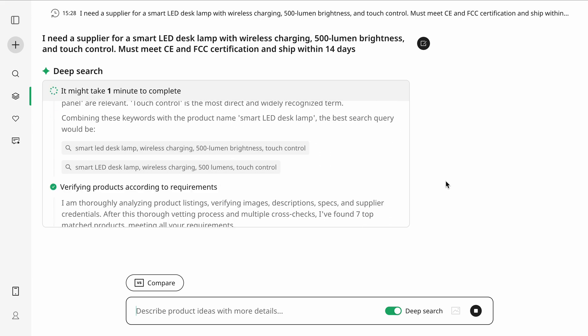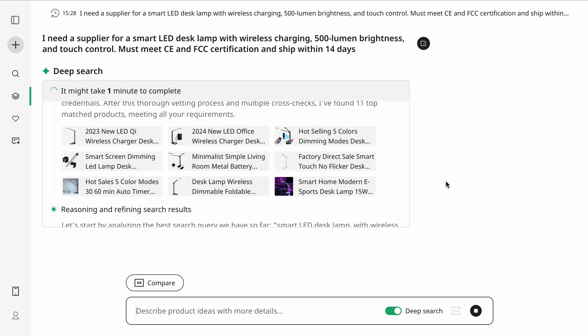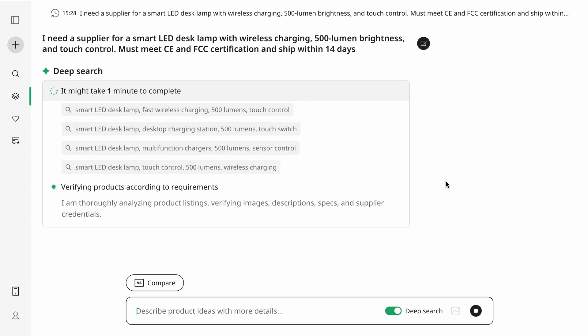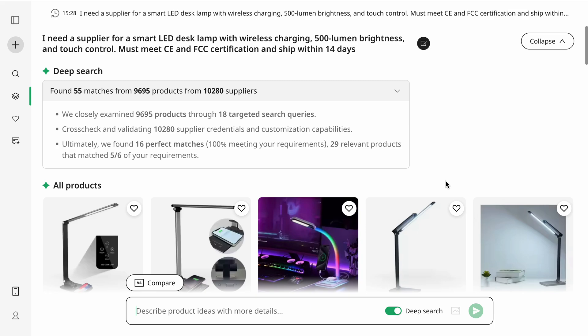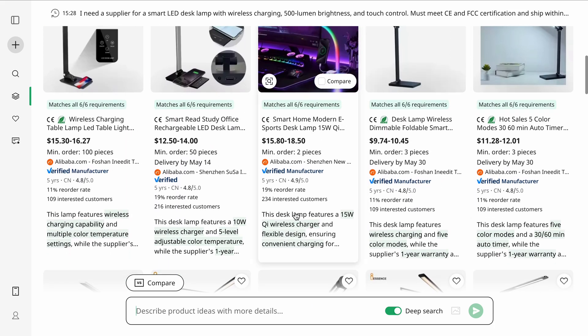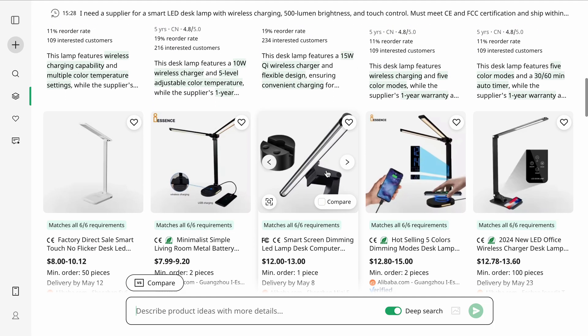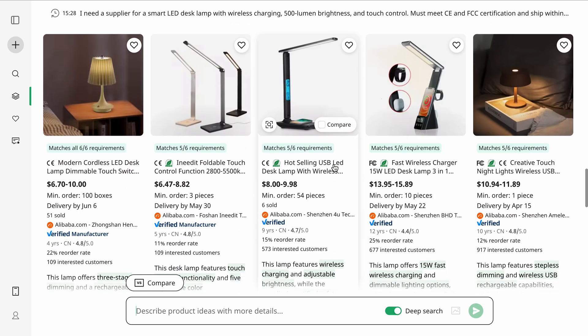Almost immediately, I'm seeing how Axio refines my search. This would normally take weeks, and Axio did it in seconds. Not surprised why more than a million businesses use this. Instead of navigating endless supplier lists on your own, Axio's AI-driven search ensures precise matching, helping businesses source faster and smarter. It filters out unreliable suppliers and matches me with verified options based on industry standards. When I hover over an option, I can see that it hits the criteria. For any entrepreneur or business owner, sourcing should not be a bottleneck — with Axio, it no longer is.